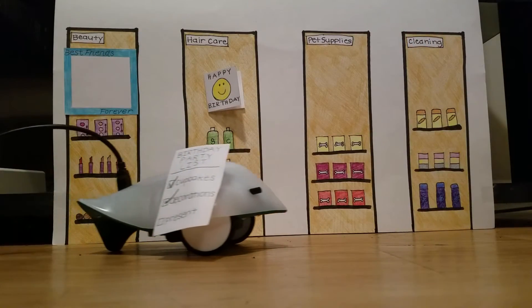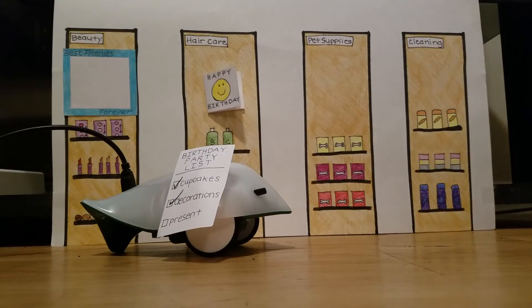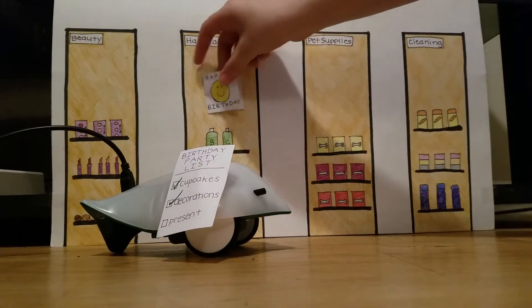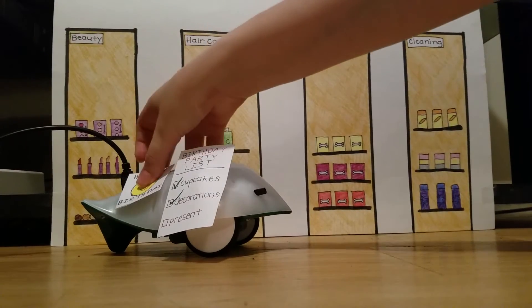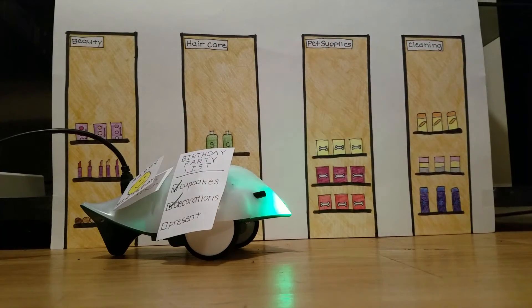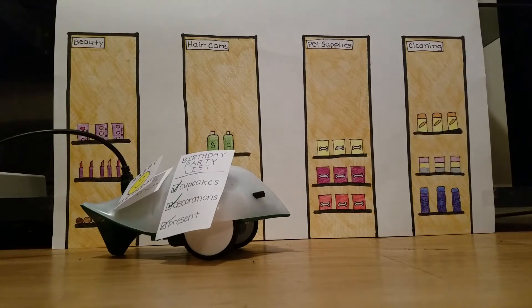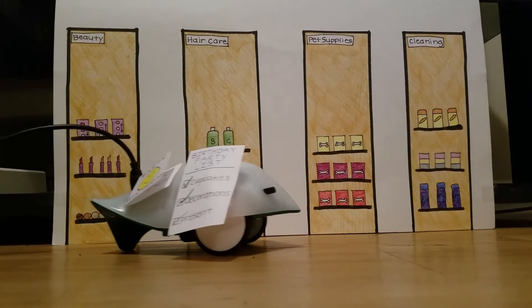The last item that the Finch needed was a birthday present. He stopped at the department store and picked out a picture frame for Harry that says Best Friends Forever. He also picked out a birthday card with a happy face on it. He checked presents off the list and then it was time for him to head home and set up for the party.